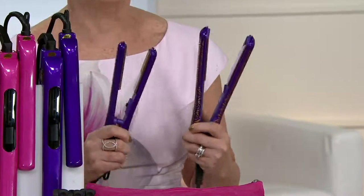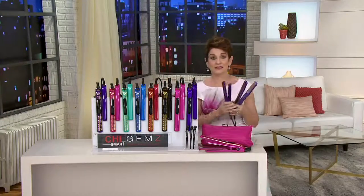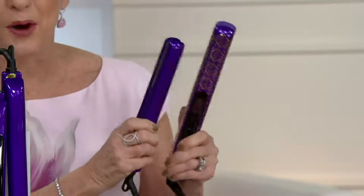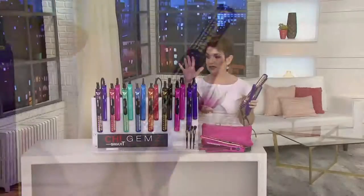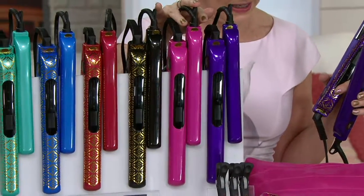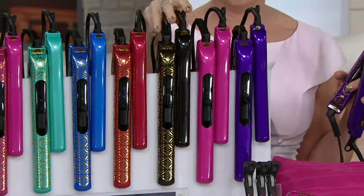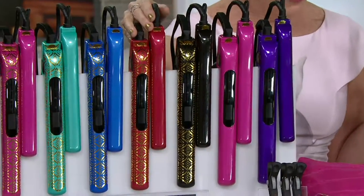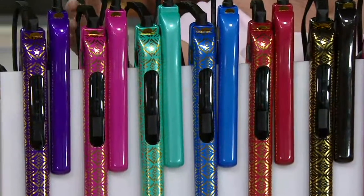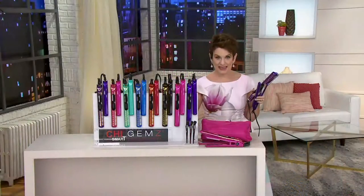That's four easy payments of $22.49. Let me quickly take you through our colors. We have it in Moroccan purple, solid pink, and solid purple. Then we go into our Moroccans: black — one solid, one with the print — Moroccan red, Moroccan blue, Moroccan teal, Moroccan pink, and Moroccan purple.